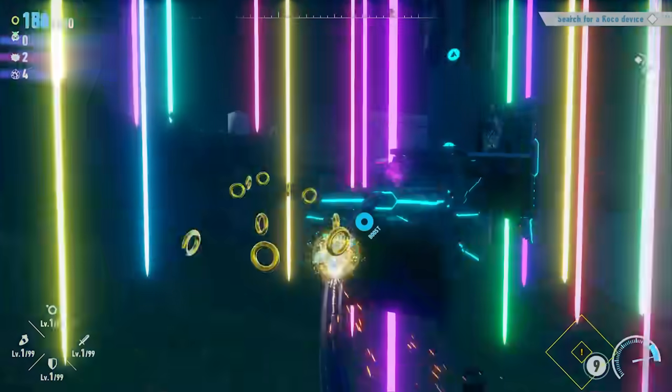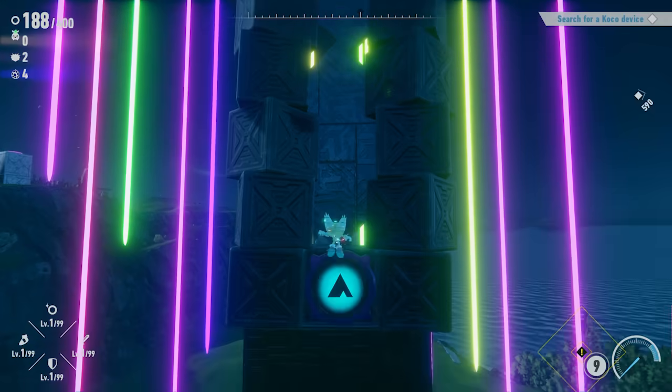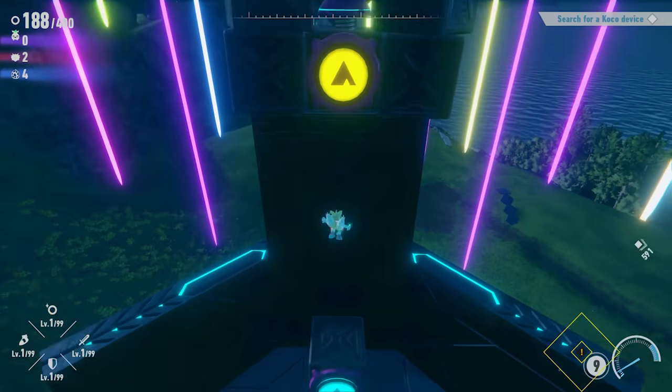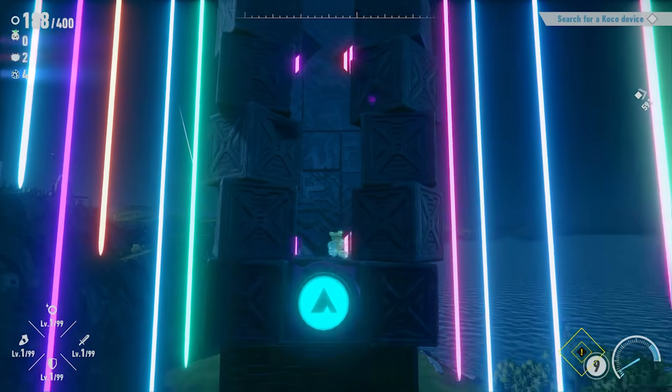Considering that this task has pretty much endless possibilities, I brought along a co-host this time, making his grand return to the channel — Speed Super Sonic — who will be taking over later in the video to talk about his most wanted Sonic merch. So with all that being said, let's hop right in.